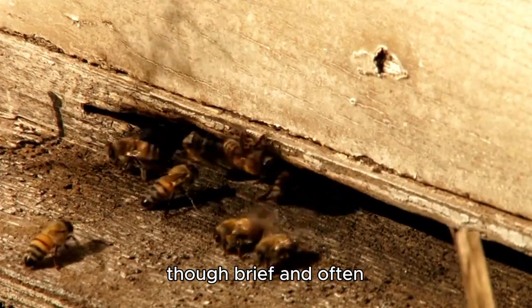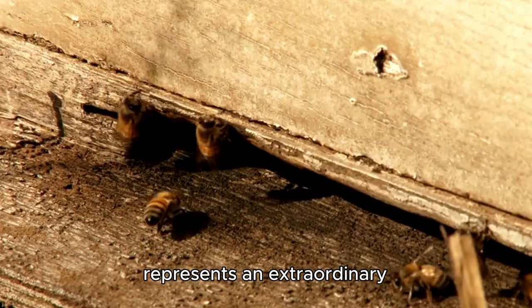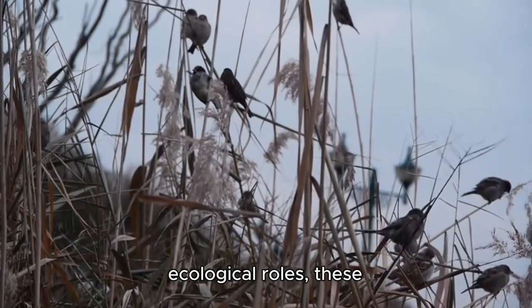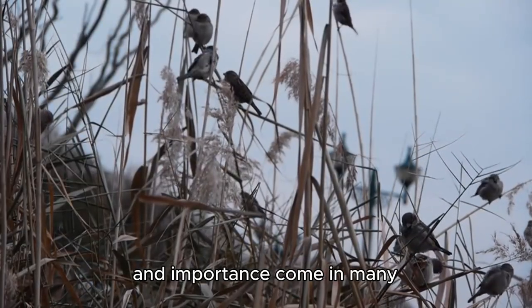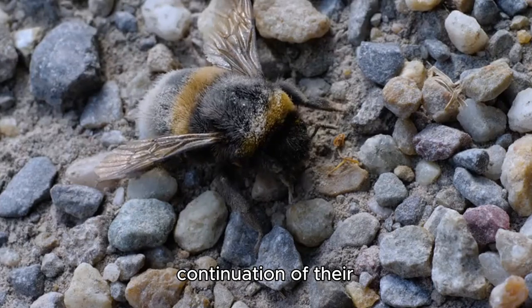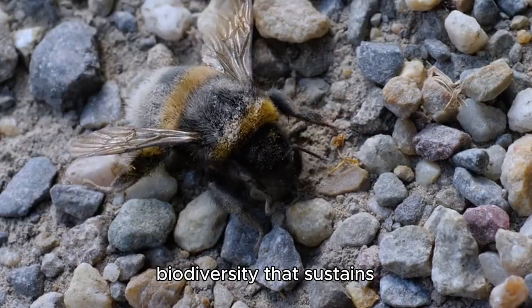The life of mining bees, though brief and often unnoticed by humans, represents an extraordinary adaptation to early spring pollination. From their intricate nesting behaviors to their vital ecological roles, these solitary ground dwellers demonstrate that complexity and importance come in many forms in the natural world. Protecting mining bees and their habitats ensures the continuation of their essential pollination services and maintains the biodiversity that sustains ecosystems worldwide.